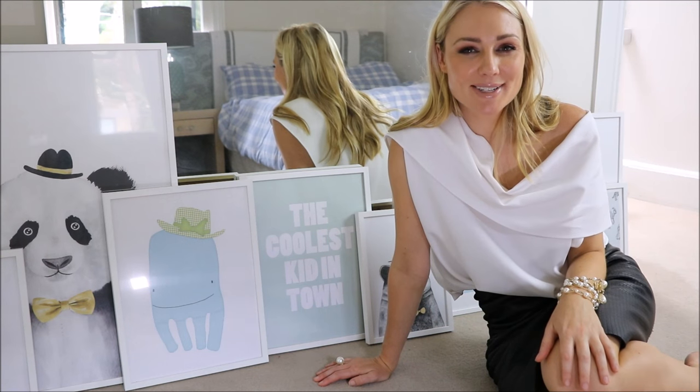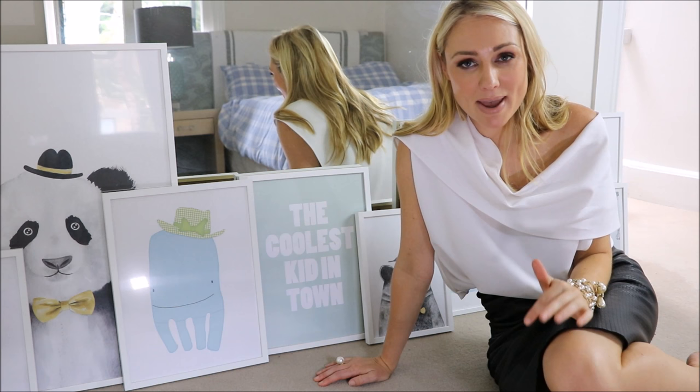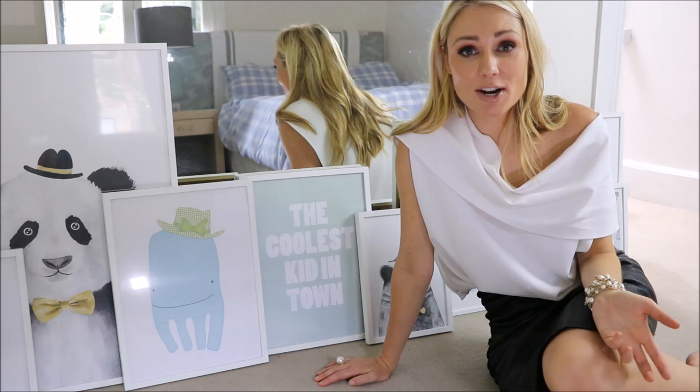Hi guys, welcome back to Lifestyle Love. One of my personal goals for this year was to decorate Rocco's bedroom. The walls were looking quite bare and I thought it was time I started spending some time and money decorating his bedroom.